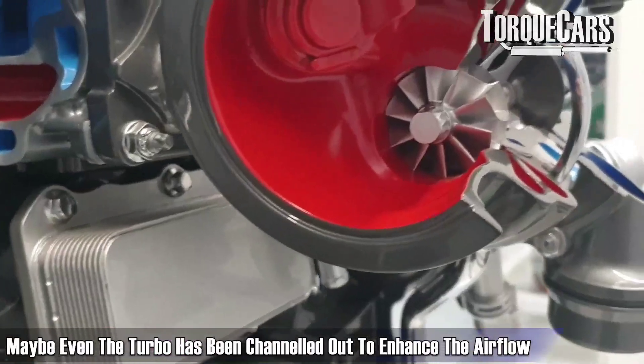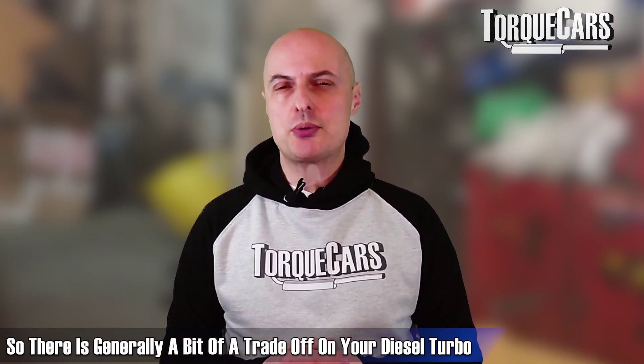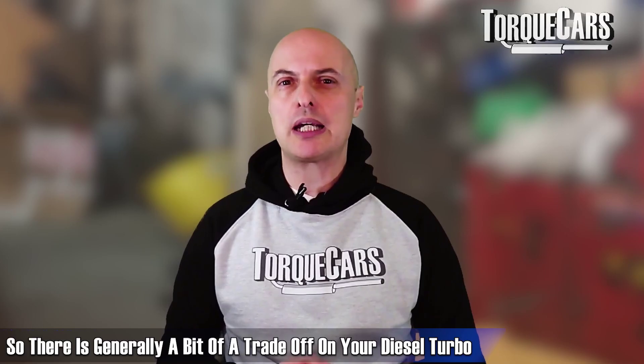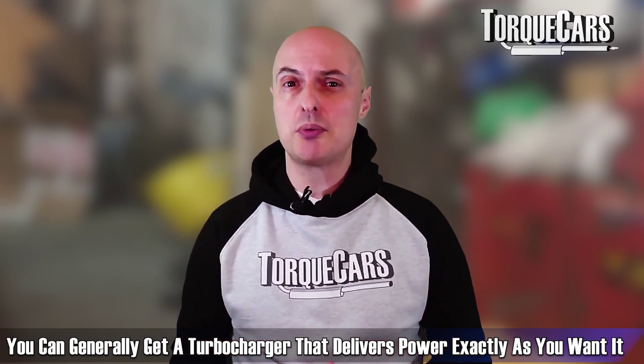Most people looking for a turbo upgrade go for a hybrid turbo — a standard turbo casing with uprated internals, where the turbines inside have been changed and the turbo may have been ported out to enhance airflow and allow slightly larger turbines. There is generally a trade-off: a large turbo gives big power at the top end but more lag at the bottom, though modern technology means this isn't usually much of a concern.